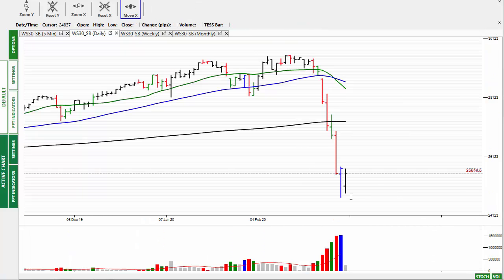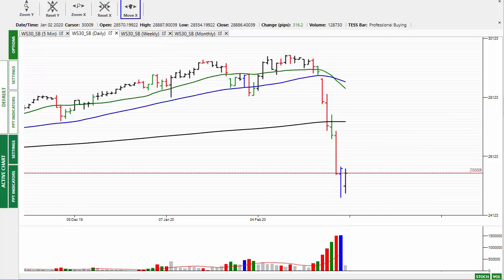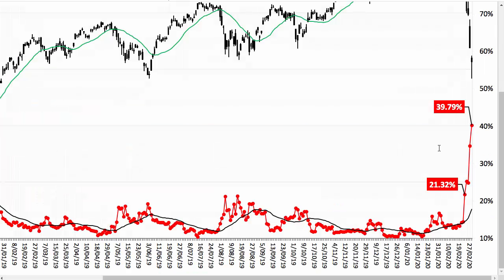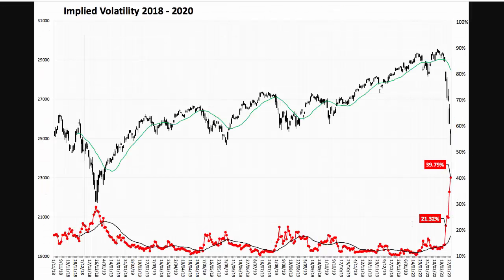Looking at the daily chart, we see buyers coming in on Friday. This is more likely to be the shorts taking profits. Overnight we've seen the market boosted with the prospect of a potential rate cut and easing by the Fed, and also the classic dead cat bounce. Let's switch to implied volatility for a second.